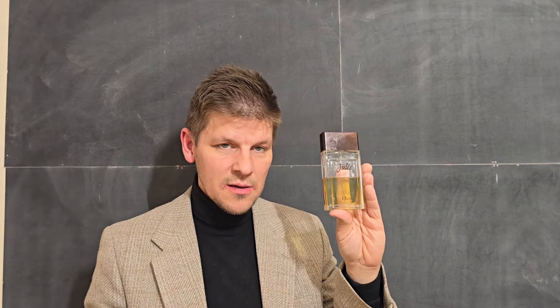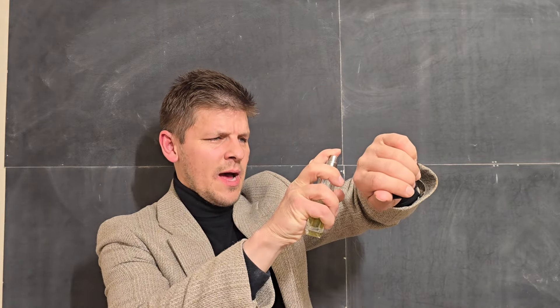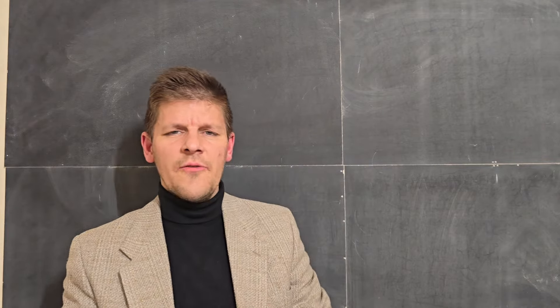I've never smelt the original, but this is a fantastic scent. Joule in French means seducer or lover. Let's break down the notes on this — I'll spray the back of my wrist. It's got a pretty decent, pretty powerful spray.